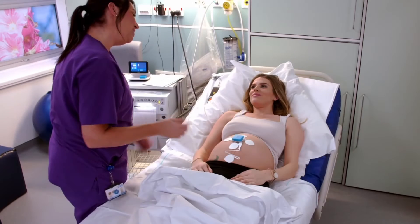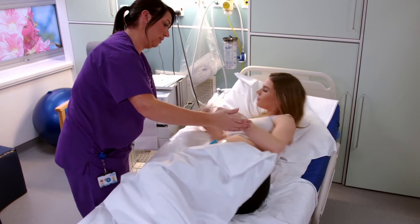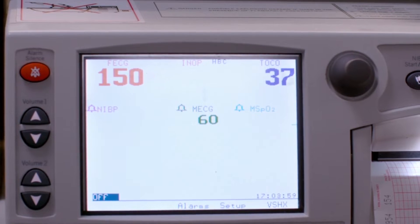The Novi really allows the nurse to not have to stand at the bedside with the mom continuously and hold a monitor onto her stomach. The Novi will stay in place and keep your fetal heart tones and your TOCO so you can monitor contractions, adjust your Pitocin as needed, and it allows the nurse to have more freedom within her workday.